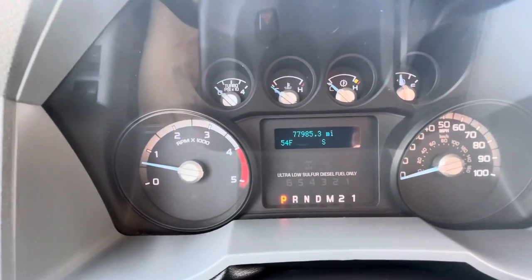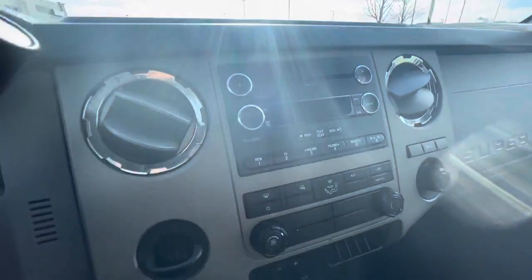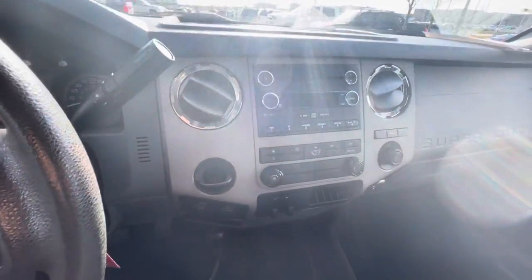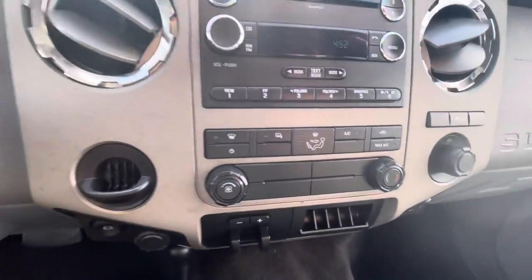You can see right there it shows 77,000 miles. I know the sun is not helping a lot to get the view — I'll try to go over the light a little bit so you can see.